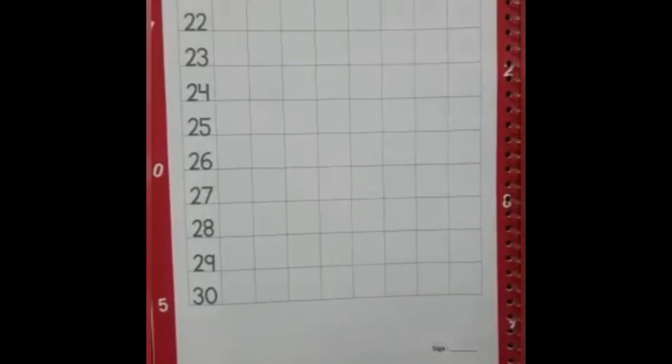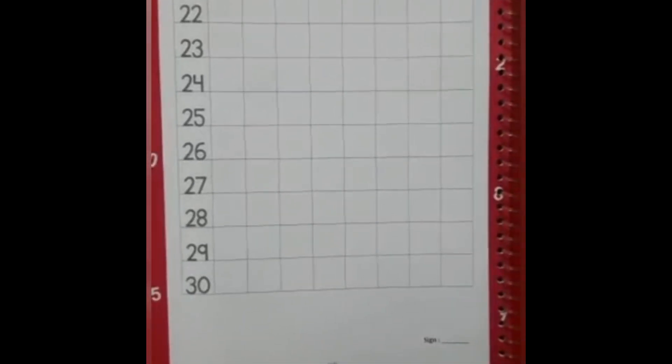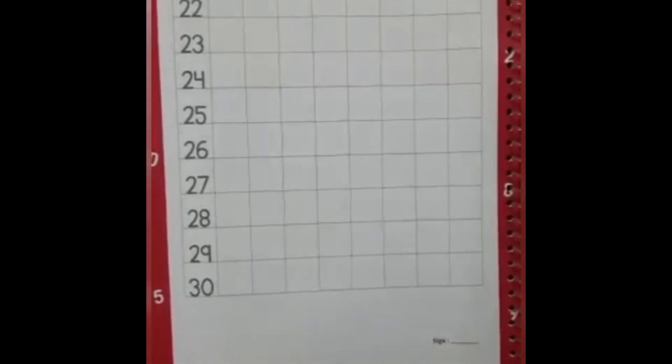Listen everyone, we are writing 1-20 numbers so many times. Now today we write 21-30. Now let's start.